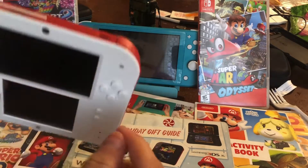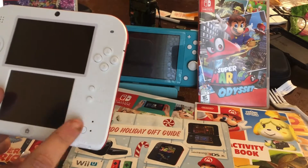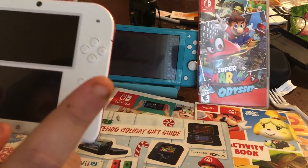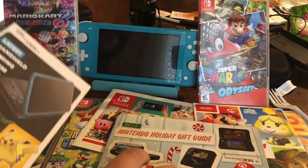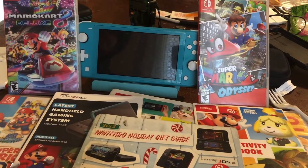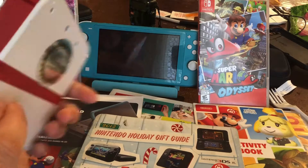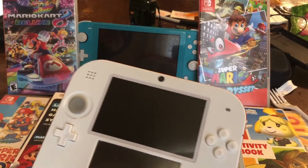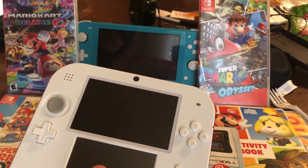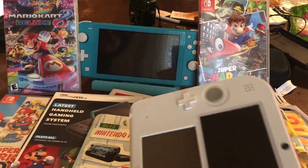I did have the blue 2DS with pre-installed Mario Kart 7, and I was able to pick up a new copy of Mario Kart 7. So I wasn't planning on upgrading. If I did, it'd probably be the new Nintendo 2DS XL, and I'd just put my SD card into that console. But I'm happy with this one.